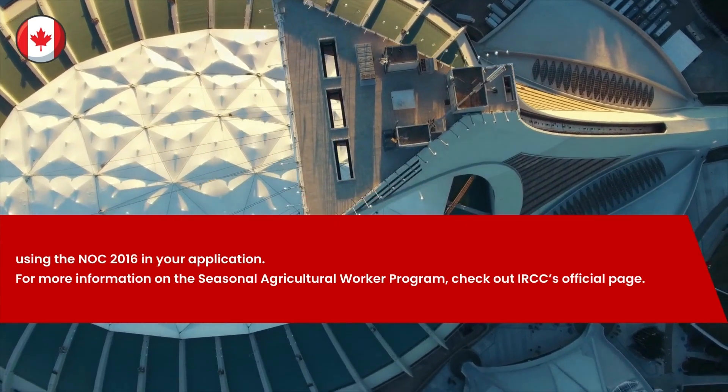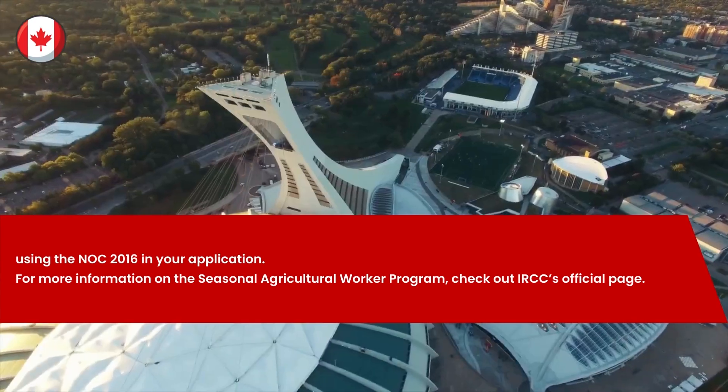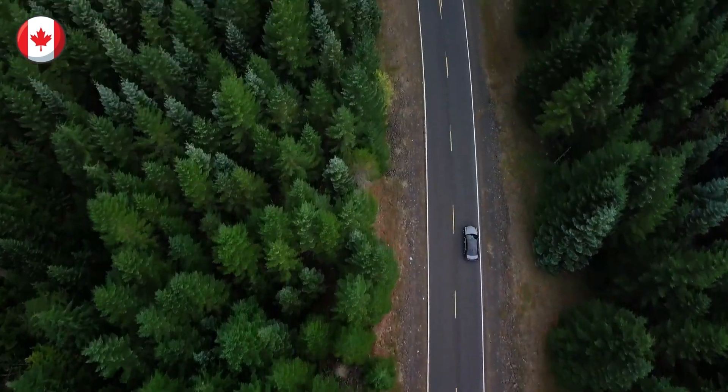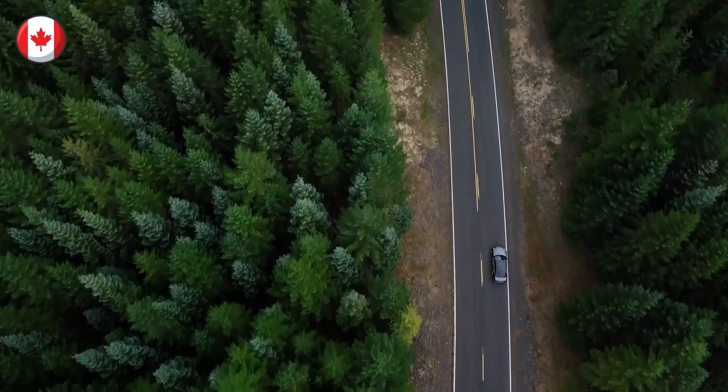For more information on the Seasonal Agricultural Worker Program, check out IRCC's official page. That is all we have for today. We will keep you posted with the new updates. Keep following and growing. Thank you for watching.